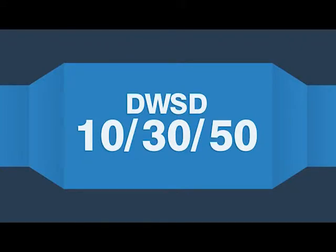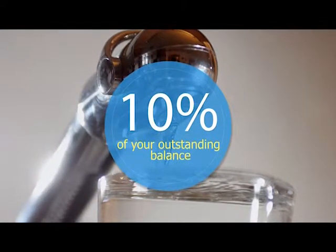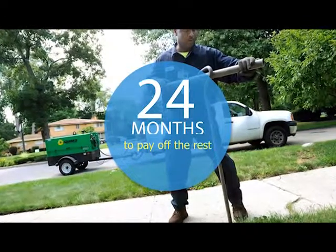If you give DWSD 10% of your outstanding balance, we'll give you 24 months to pay off the rest.